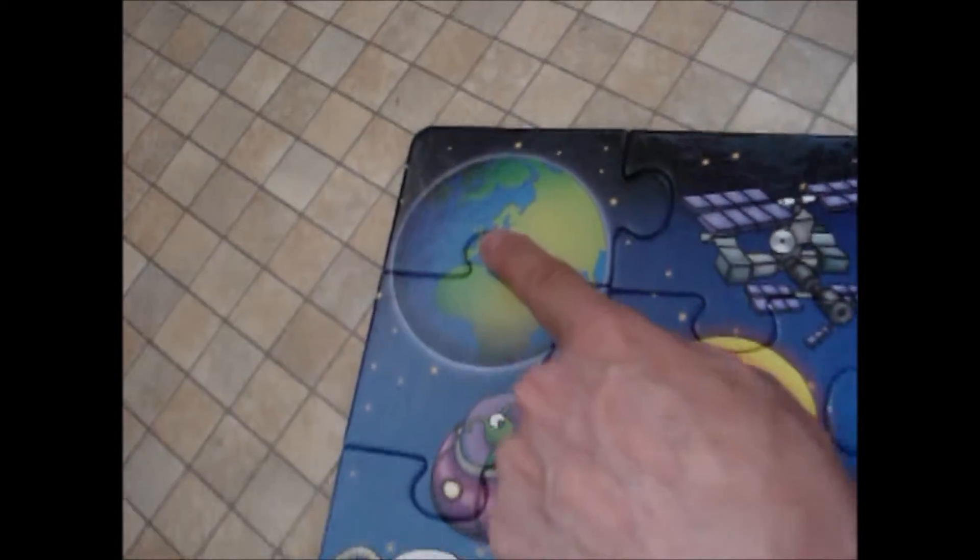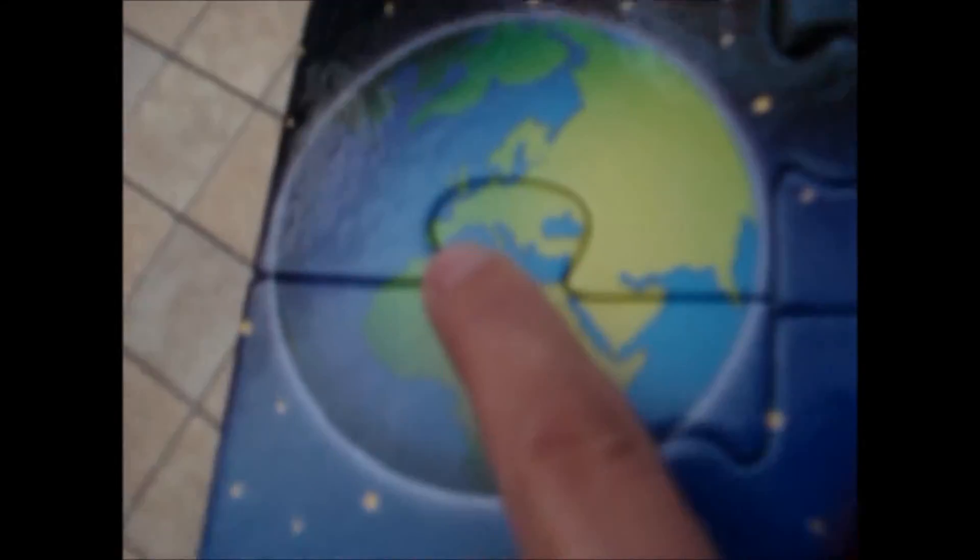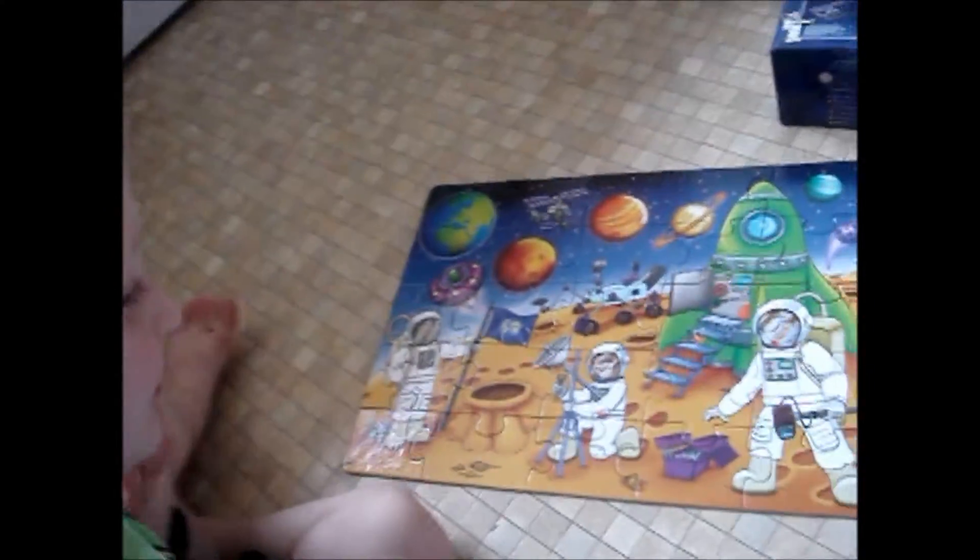And look, here's where we live in England. And look down here, that's Spain, isn't it? Who lives in Spain? Granny! Granny lives in Spain, doesn't she?